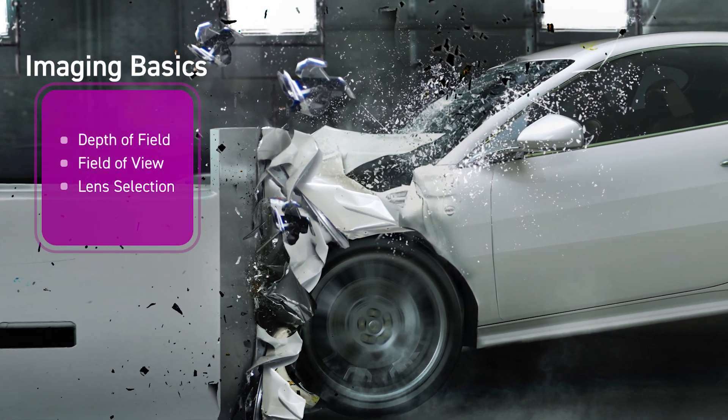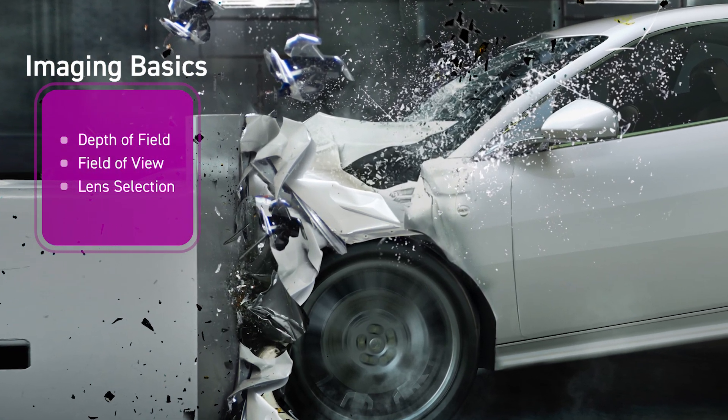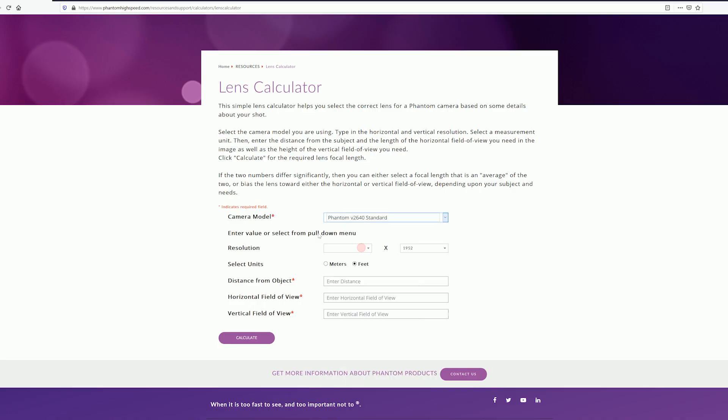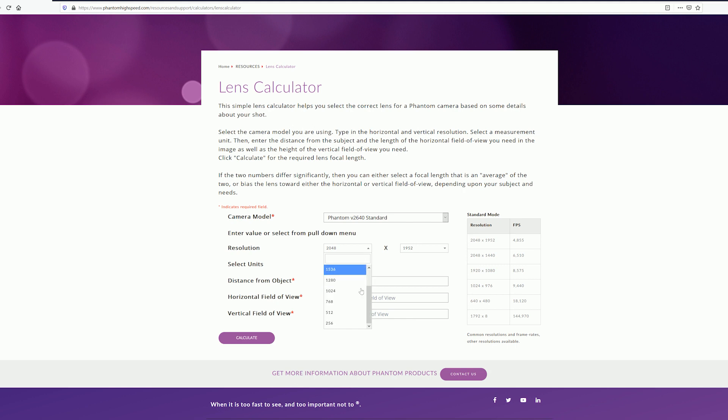There are many other imaging decisions to consider too, like depth of field, field of view and lens selection. Vision Research simplifies these decisions with a set of online tools.